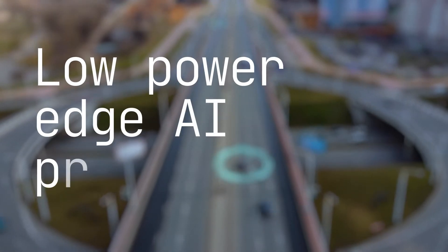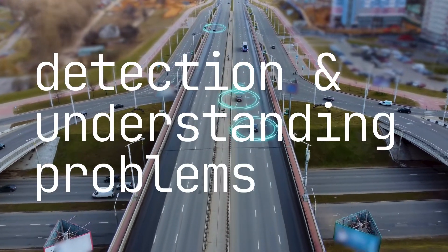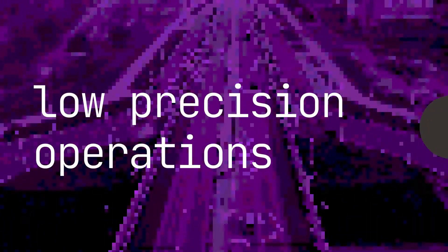Today, most low-power edge AI processors focus on detection and understanding problems. This relies on solutions where 8-bit INT or lower precision operations suffice. In addition, these solutions maximize throughput at the expense of latency and quality.